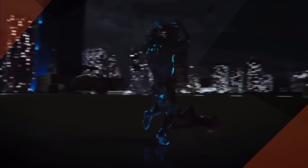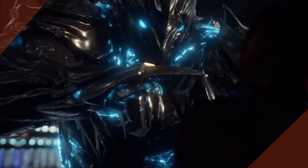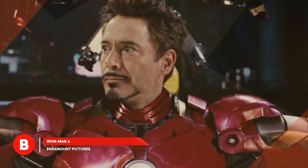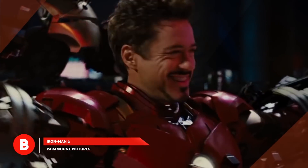While the suit started as a CGI creation, later episodes featured a practical costume that actors could wear like a genuine suit of armor. In many ways, the Savitar armor works much like the red and gold suits from a certain billionaire genius playboy philanthropist at another comic book company.